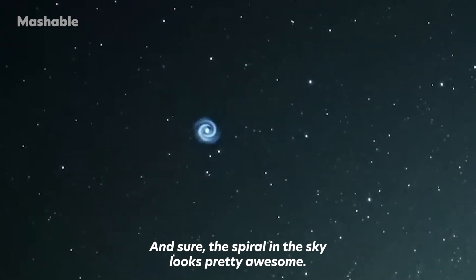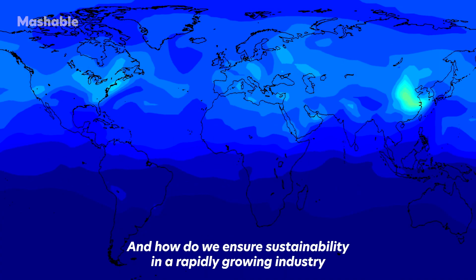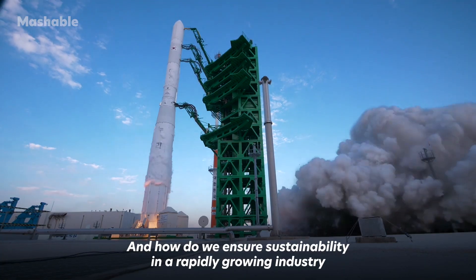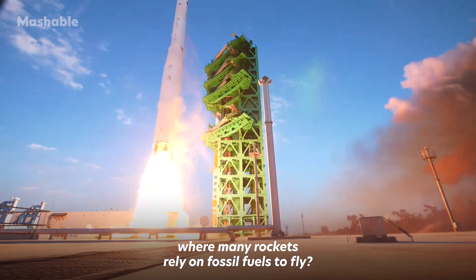The spiral in the sky looks pretty awesome. But what impact does it have on Earth and its atmosphere? And how do we ensure sustainability in a rapidly growing industry where many rockets rely on fossil fuels to fly?